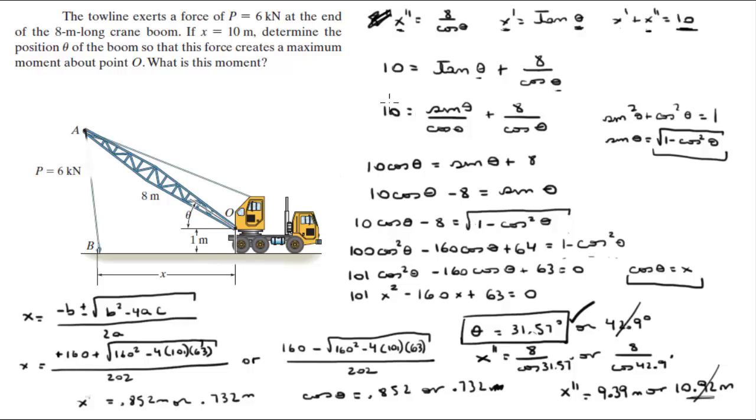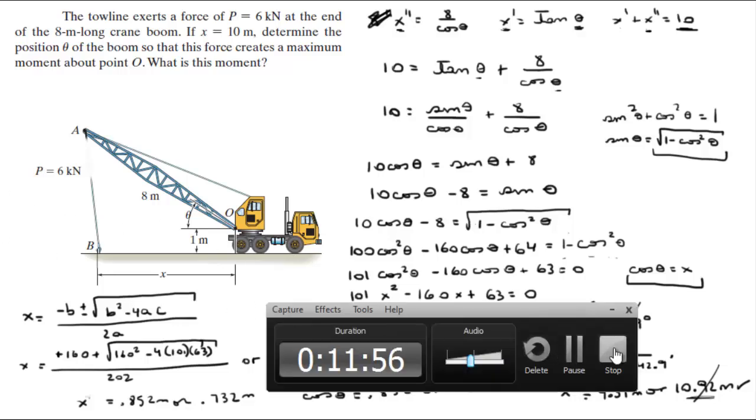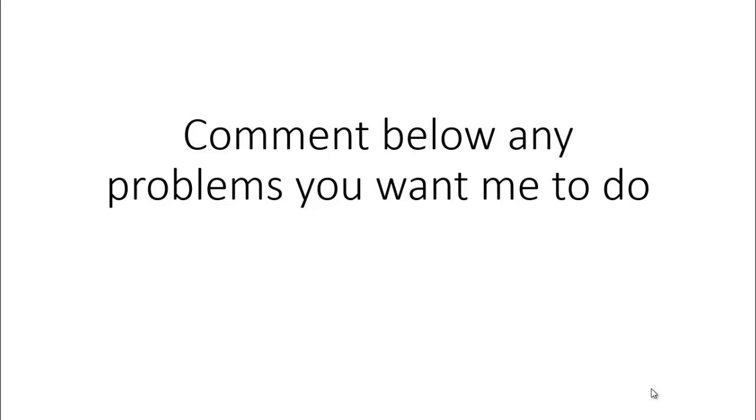Let me give you a quick summary of what we did. We solved for theta by creating three formulas for three variables. We solved the system and got two answers. Whenever you get two answers, plug them into all your formulas and make sure everything makes sense. If one answer doesn't make sense — like getting 10.92 here — discard it. So 31.57 degrees is the final answer. Please comment below if you want me to do any problems, and I'll be happy to help. Thank you.